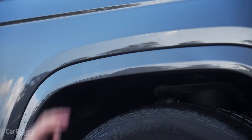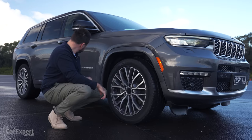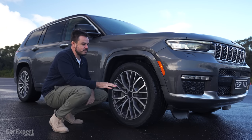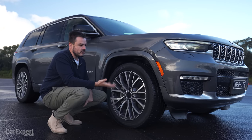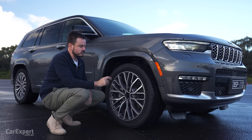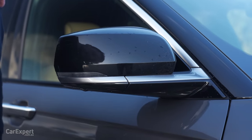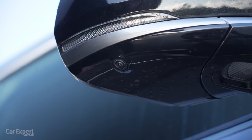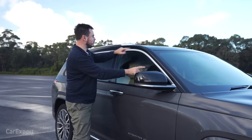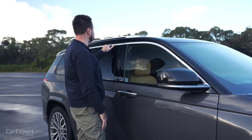The Summit Reserve has body-coloured wheel arch guards, a little side locator lamp, and Grand Cherokee lettering down the side. In terms of ground clearance, this being the top spec with adjustable air suspension, it can rise up to 276 millimetres of ground clearance, which is pretty decent and improves your approach and departure angles as well. Over here you have piano black up top, a camera built in, plus an indicator in the wing mirror, chrome-esque garnishes up the side, and a black roof which looks fantastic.